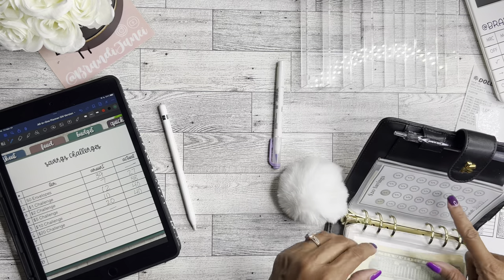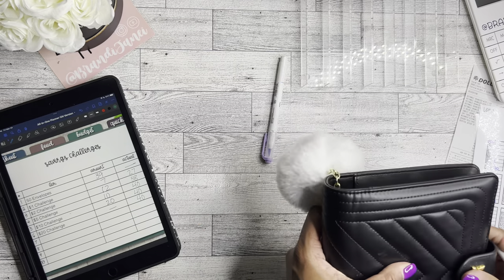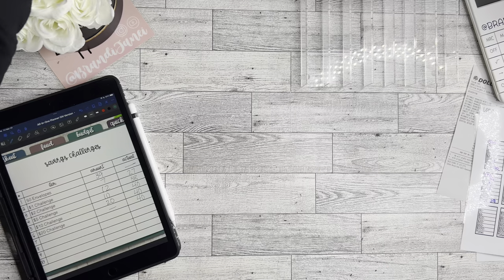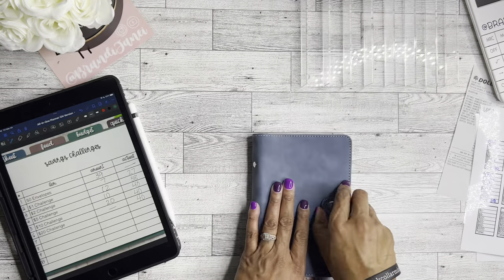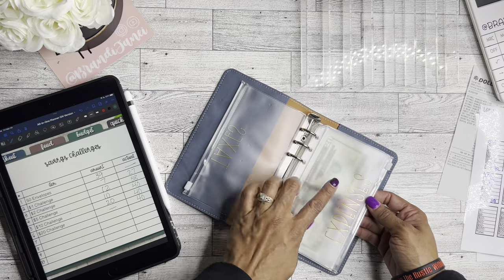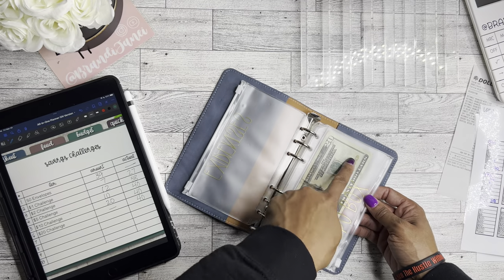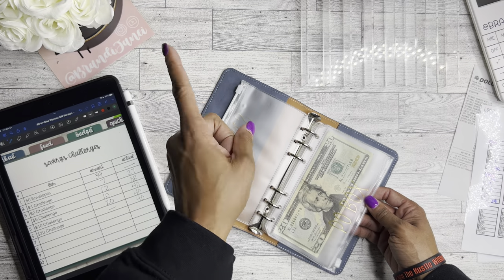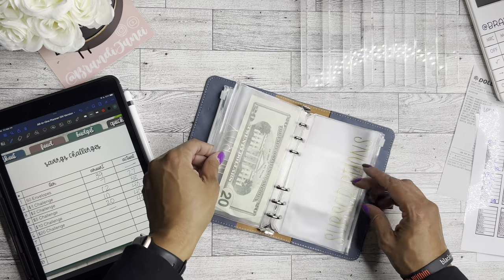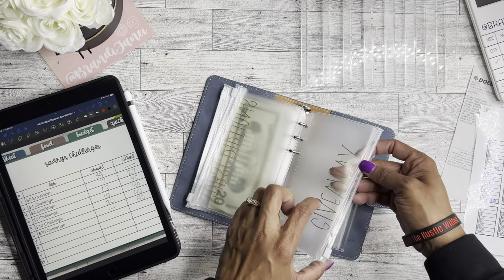We still only have $220 in the twenties, so we'll leave that at $40. One thing I want to mention is that I did add a business binder. I've created envelopes for it — taxes, expenses, PO box, subscriptions, giveaways, and printing. I added $20 in the PO box — that's where the money from my beauty envelope went. Then I put the rest in my wallet.